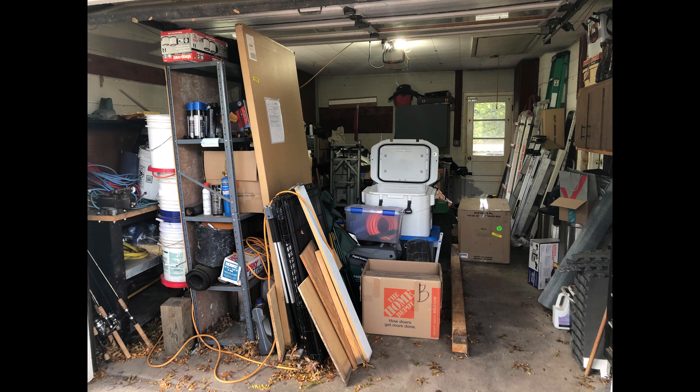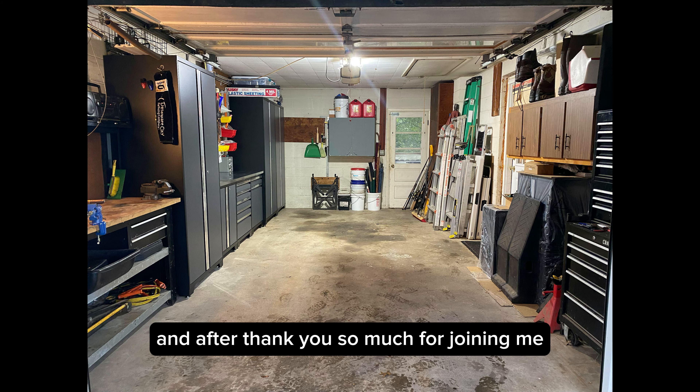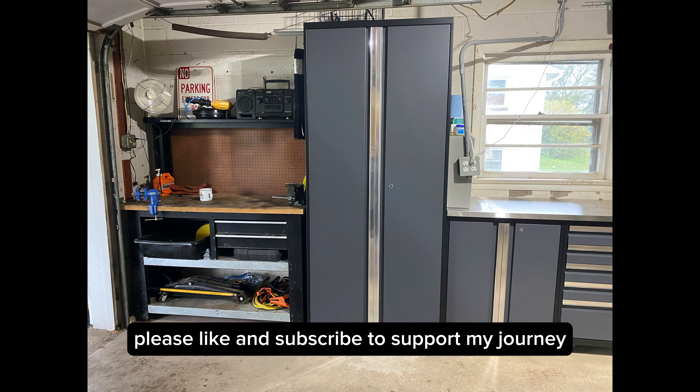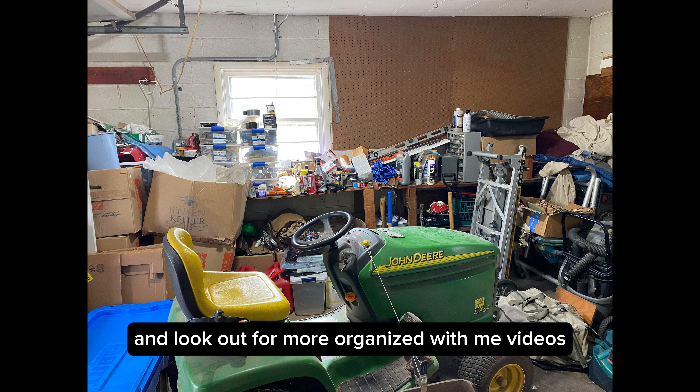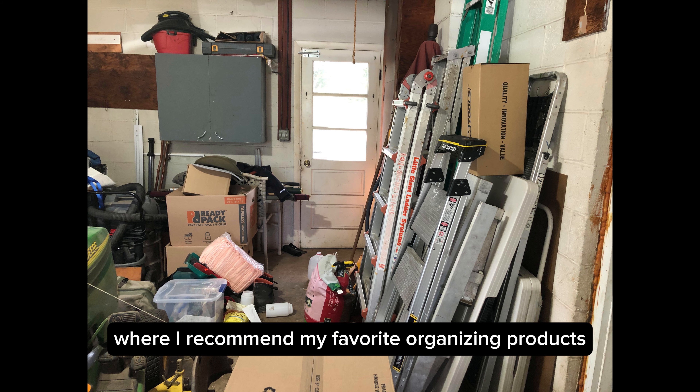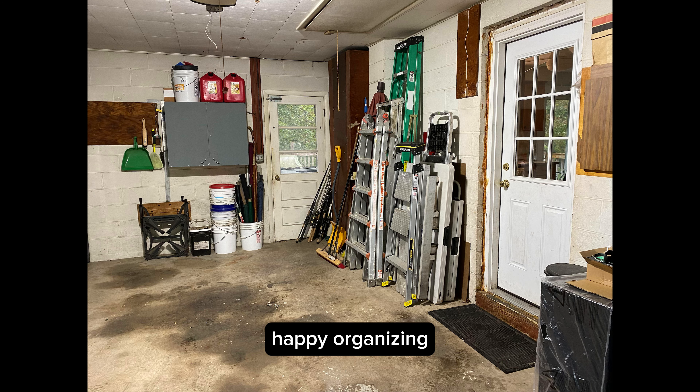Before and after. Thank you so much for joining me. I hope you enjoyed this video. Please like and subscribe to support my journey and look out for more Organize With Me videos. Comment below and let me know what you thought. Don't forget you can check out my Amazon shop where I recommend my favorite organizing products. Happy Organizing!